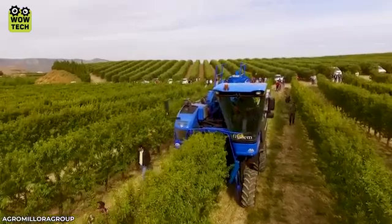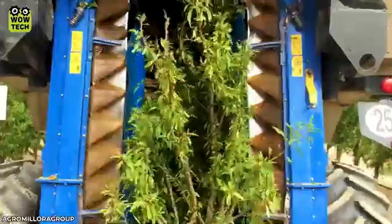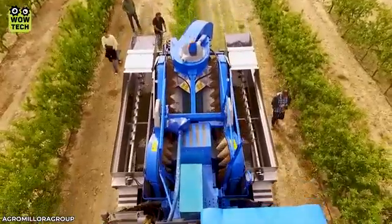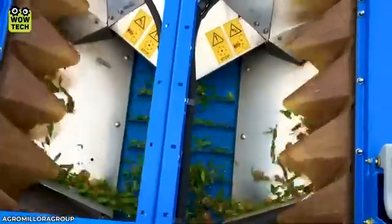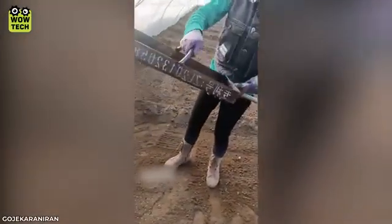This device allows farmers to collect over 300 kilograms of almonds in a short amount of time. Seed distribution will be even and precise thanks to this tool.